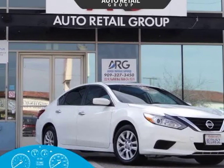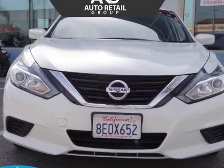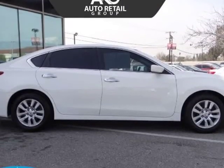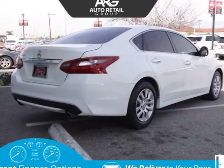This 2018 Nissan Altima is brought to you by Auto Retail Group. Step inside our one-owner, clean Carfax 2018 Nissan Altima 2.5S sedan, sculpted to perfection in glacier white.